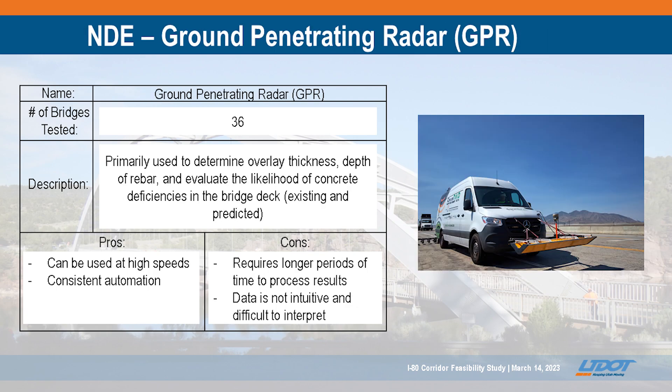Ground penetrating radar was on the same truck. We did truck-mounted GPR for the decks themselves looking for defects, and then cart-based GPR for our approach slabs to identify any areas with voids underneath, settlement, or anything where we might need to do approach slab jacking, deep soil stabilization, or potentially full approach slab replacements if we've lost the bearing of the approach slabs on the abutments.